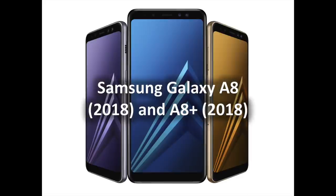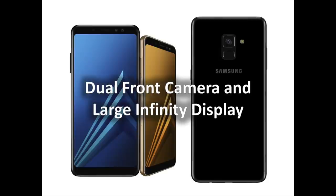Samsung introduced the Galaxy A8 Edition 2018 and A8 Plus Edition 2018 with dual front camera, large infinity display, and added everyday features. In this video, you are going to discover these new devices which will be presented during CES 2018 in Las Vegas. The Galaxy A8 Edition 2018 and A8 Plus Edition 2018 feature a dual front camera, a large infinity display, and stunning ergonomic design that draws on Samsung's flagship design heritage and experience.